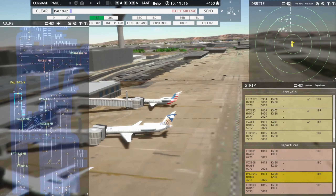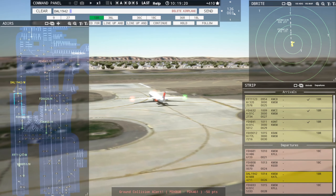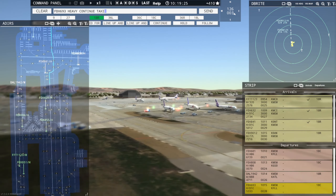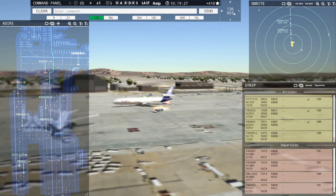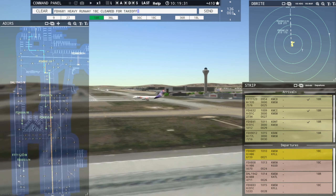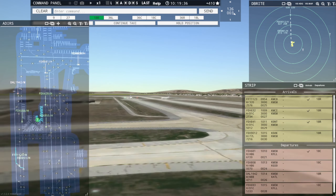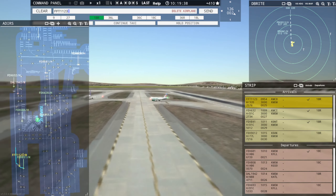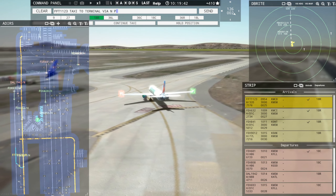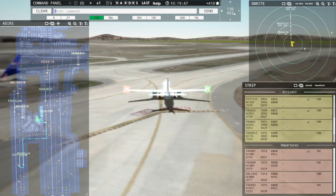Ground, FedEx 6903 Heavy request taxi runway 18R. FedEx 6903 Heavy, continue taxi. Continue taxi, FedEx 6903 Heavy. FedEx 681 Heavy, runway 18R, clear for takeoff. Runway 18R, clear for takeoff, FedEx 681 Heavy. Frontier Flight 1123, taxi to terminal via November Papa Charlie. Taxi to terminal via November Papa Charlie, Frontier Flight 1123. There we go.